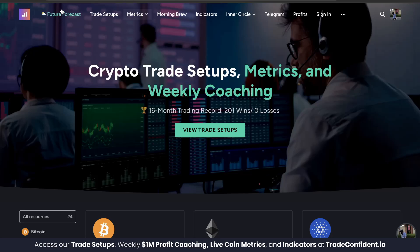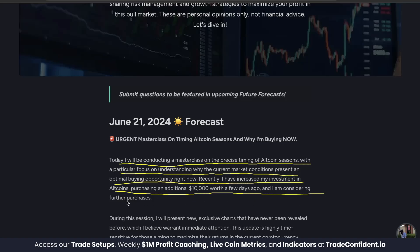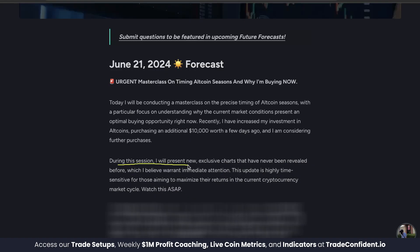As a heads up to our members, there's a brand new feature forecast out for you to watch posted today, June 21st — an urgent masterclass on timing altcoin seasons and why we're buying now. Today, the founder of Trade Confident himself will be conducting a masterclass on the precise timing of altcoin seasons, with a particular focus on understanding why the current market conditions present optimal buying opportunities right now. Recently, we've increased our investment in altcoins, purchasing an additional $10,000 worth a few days ago and we're considering further purchases. Travis is going to present new exclusive charts that have never been revealed before, which we believe warrant immediate attention. This update is highly time-sensitive for those aiming to maximize their returns in the current cryptocurrency market cycle. Watch this as soon as possible.